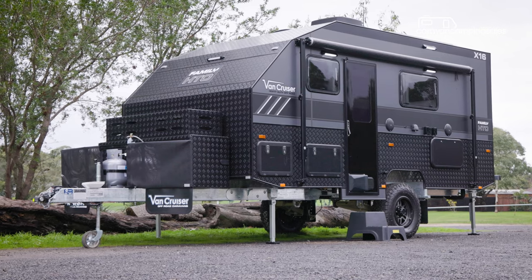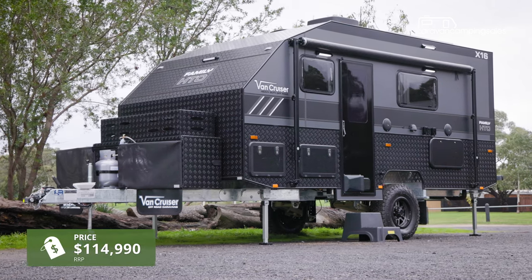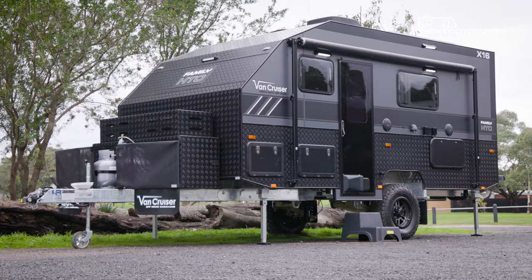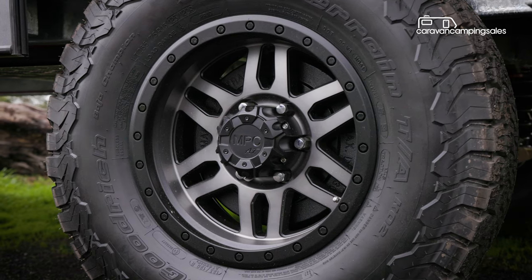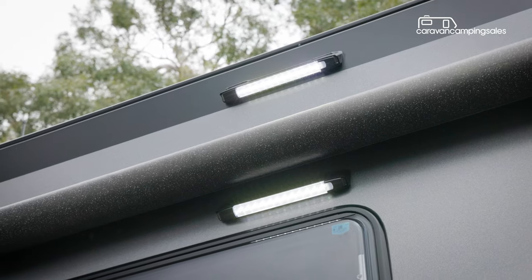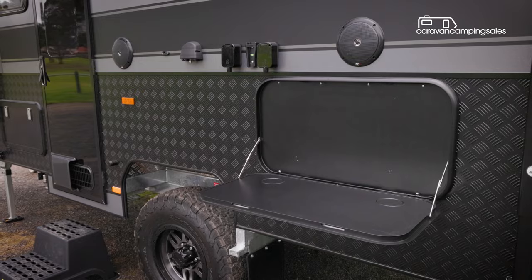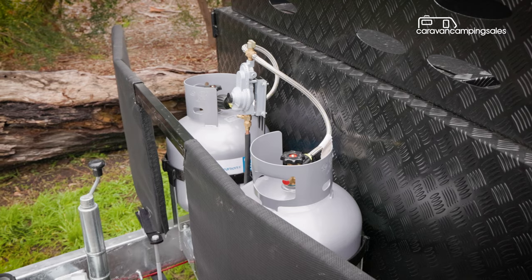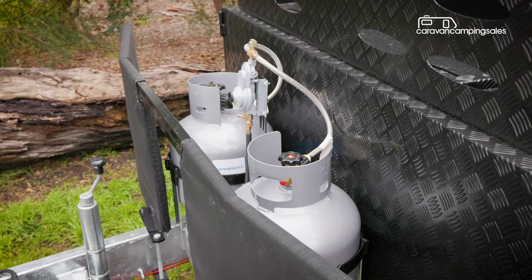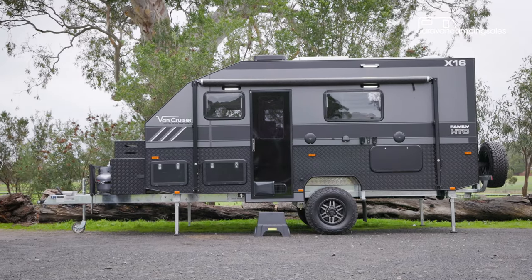With its six-figure price tag, you'd expect a lot of features on this 16ft 7-inch family HTO model, and it doesn't disappoint with 16-inch alloys and 12-inch electric brakes, LED lighting on all four sides, external speakers and a picnic table with TV connections, a roll-out awning, twin 9kg gas bottles and a gas bayonet, as well as an external shower among the standard external features.